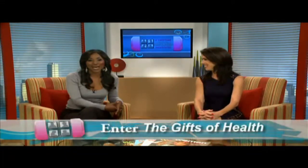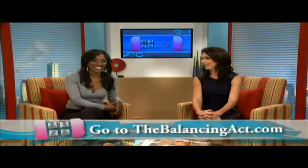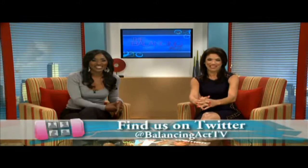And just in case you forgot, you can get your hands on these ProSkin garments, a trip to Premier Fitness Camp, and so much more by entering the gifts of health on thebalancingact.com. Too bad we can't enter. Check us out on Facebook and follow us on Twitter. We want to know what you think. We certainly do.